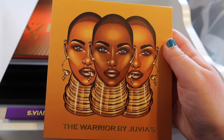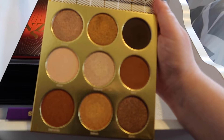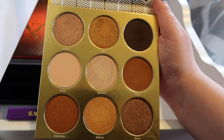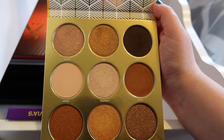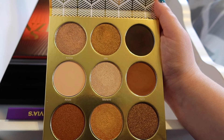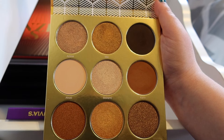Probably my all-time favorite Juvia's Place palette is the Warrior. It is a bunch of gold shadows and I am a sucker for a good gold eyeshadow — I love wearing gold on my eyes. I just think it's gorgeous on my hazel eyes. I tend to gravitate towards gold shadows a lot. This is just a perfect palette — it has so many golds and taupes, and it's absolutely, absolutely stunning.